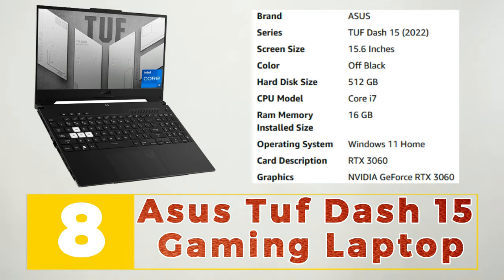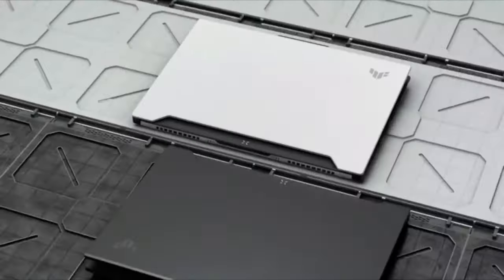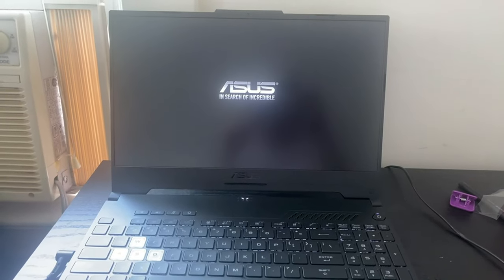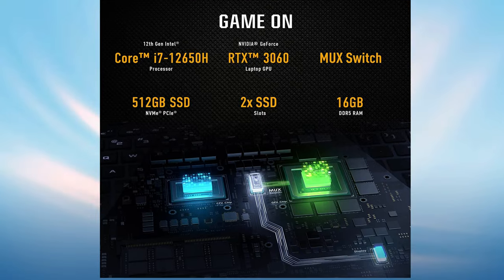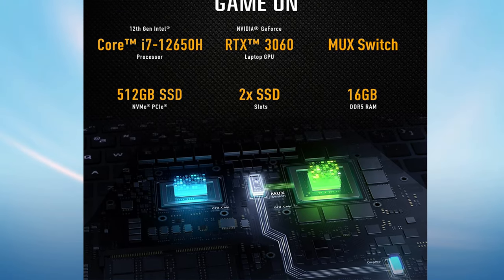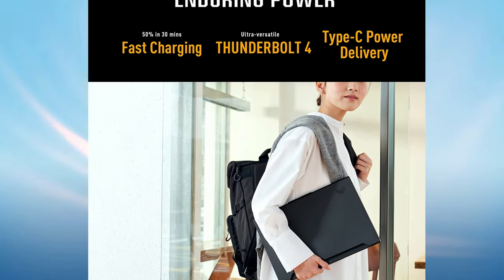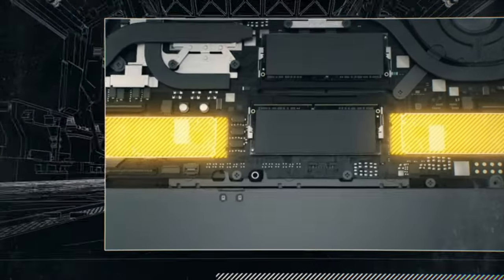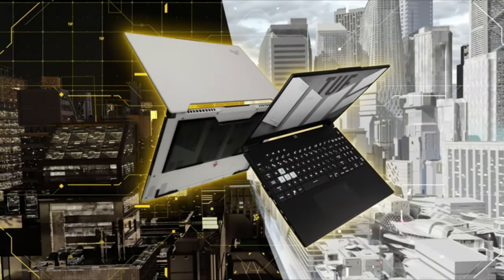Number 8: ASUS TUF Dash 15 Gaming Laptop. The ASUS TUF Dash 15 Gaming Laptop is a powerful and ultra-portable machine designed for gamers who demand high performance and portability. It boasts a 15.6-inch full HD display with a fast 144Hz refresh rate and a 3ms response time, delivering stunning visuals and smooth gameplay. Powered by an 11th generation Intel Core i7 processor and NVIDIA GeForce RTX 3070 graphics, the TUF Dash 15 can handle even the most demanding games and applications with ease. It also features a thin and lightweight design, making it easy to take on the go, and advanced cooling technology to keep the system running smoothly. With its impressive specifications and portability, the ASUS TUF Dash 15 is perfect for gamers who need a high-performance machine that they can take with them anywhere.